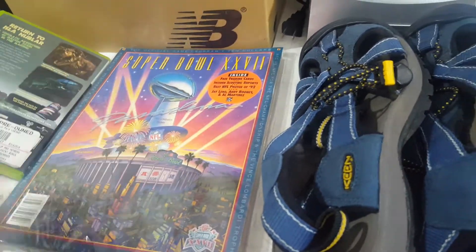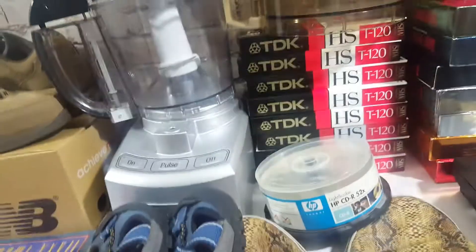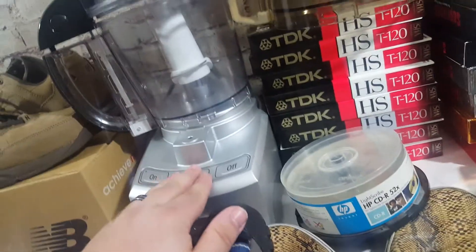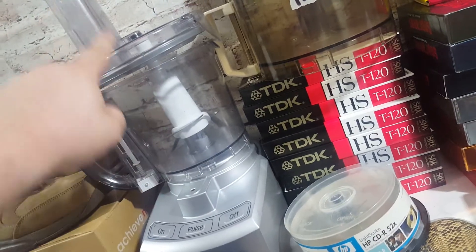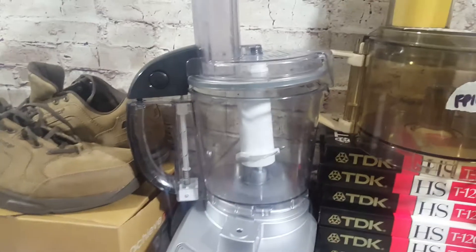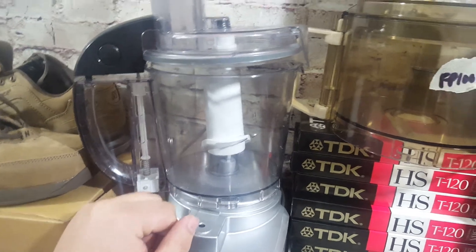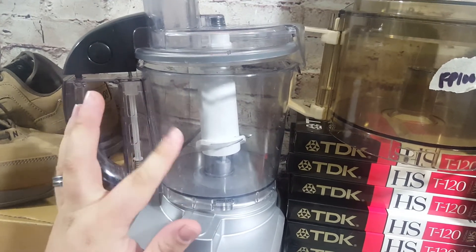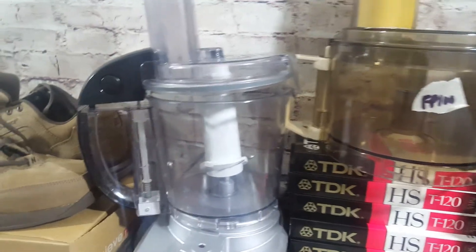Two food processors — some of my go-tos. This is a Cuisinart, newer model, not as nice as the old ones. It's got the blade, a little shredding disc, the top, the pusher. Paid five bucks. This is one that's going to get listed tonight, all parted out piece by piece — hopefully $20 on the bowl, $20 on the lid, $10 to $15 on the blade, and probably $10 on the shredding disc.